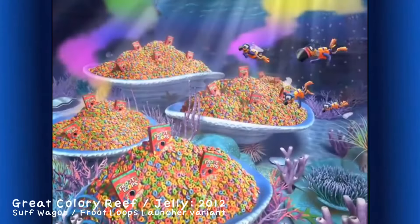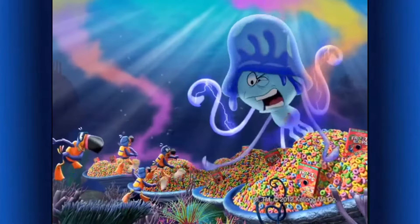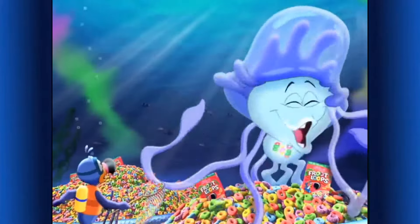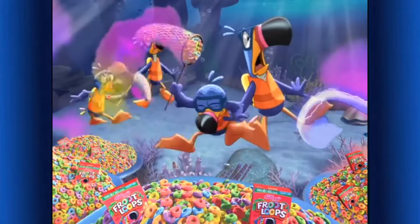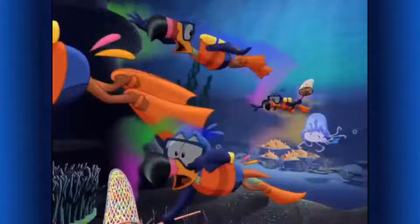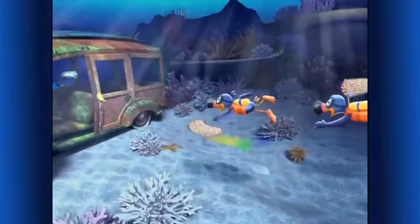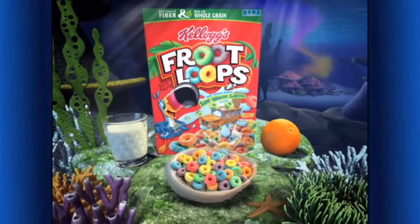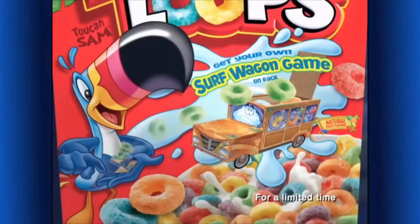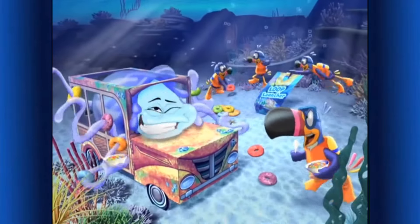Look, boys — the Great Colorly Reef! Back off my delicious Froot Loops! Run — through there! Kellogg's Froot Loops cereal — part of this balanced breakfast. You can get your own surf wagon and Froot Loops launcher on specially marked packages! This game is sweet!